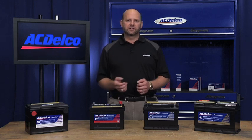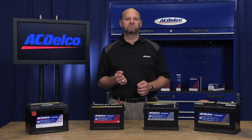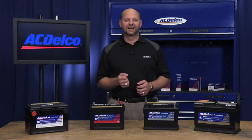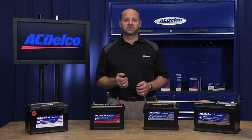In addition, our Professional and Advantage line of batteries are also a great fit for other brands on the road. In fact, our line of batteries meet the requirements of 98% of the vehicles on the road today. Our batteries are available in many different versions and sizes, each with unique specifications and warranties.